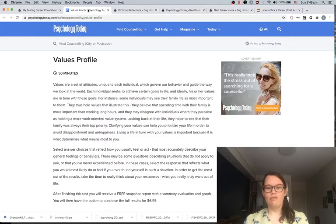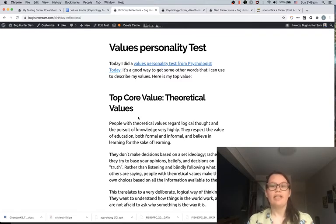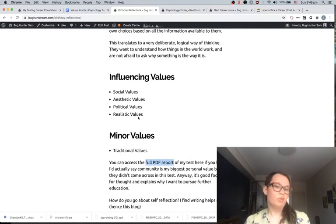When I did this psychology test, I found out that one of my biggest values is theoretical values — I really enjoy learning. I had always put my first core value as community, since I get a lot of benefit from adding value to other people, and I didn't realize I could put learning new things as one of my personal values. So it was interesting to go through this quiz and figure out I could actually say I really enjoy learning, and that's what I'd like to get out of my next role. It also gives you your influencing values and minor values — social values or sense of community is actually an influencing value for me, not my main one according to this survey.